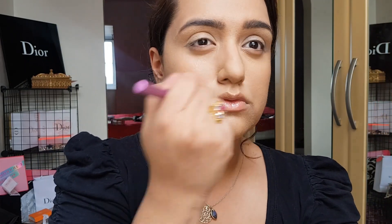I'm using a mixture of my fingers and the brush because they both work together perfectly. So now for a bit of contouring.